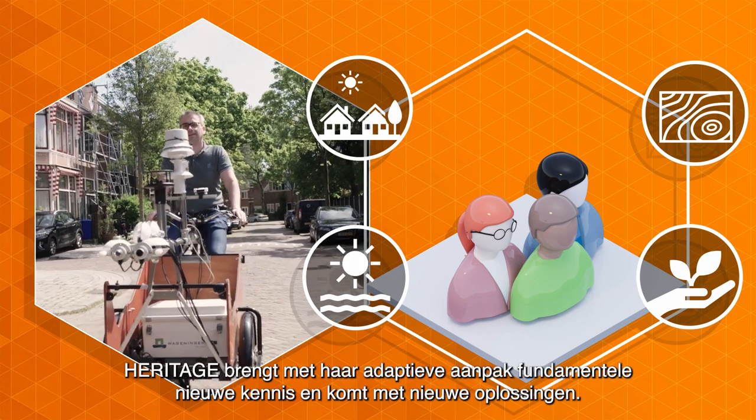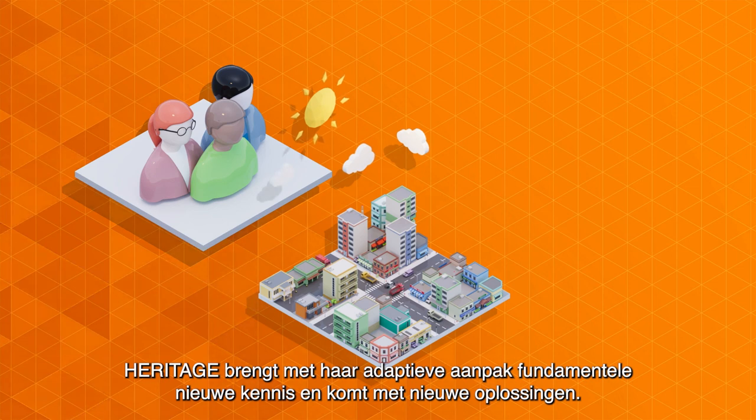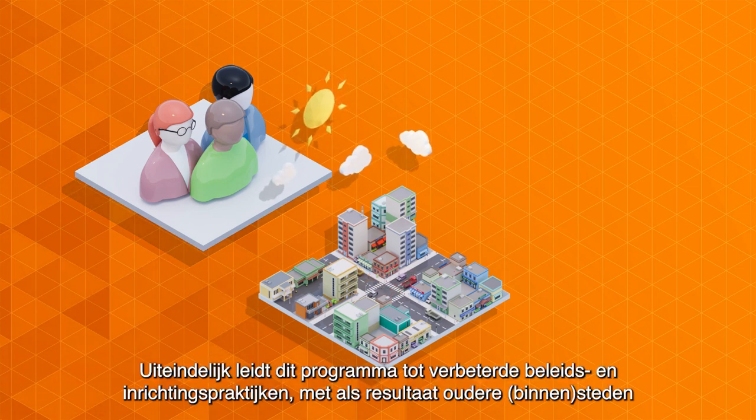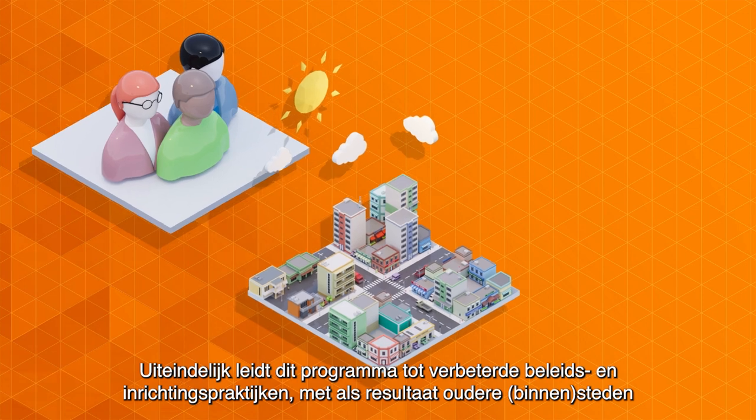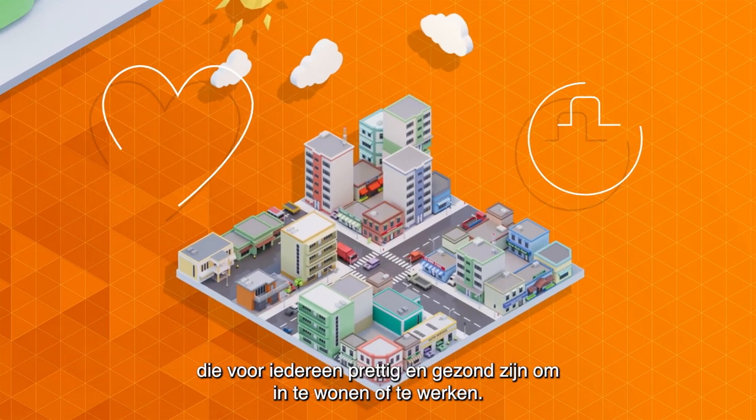Heritage brings fundamental new knowledge and comes up with new solutions with its adaptive approach. Ultimately, this programme leads to improved policy and planning practices, resulting in aged cities that are pleasant and healthy for anyone to live or work in.